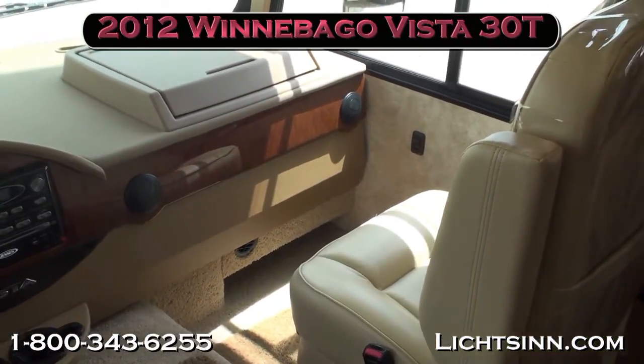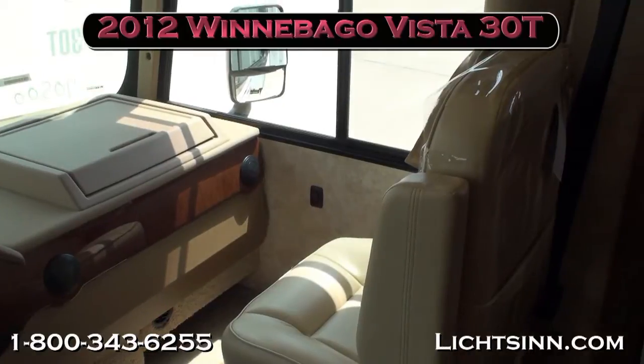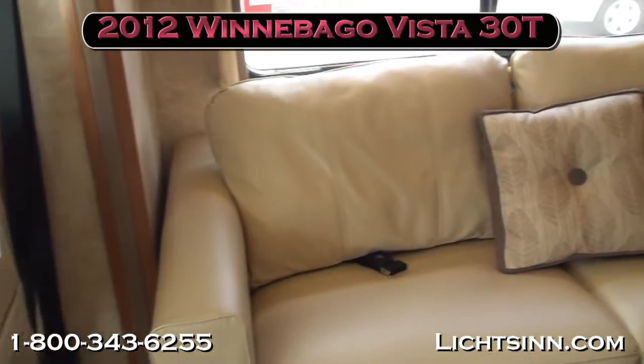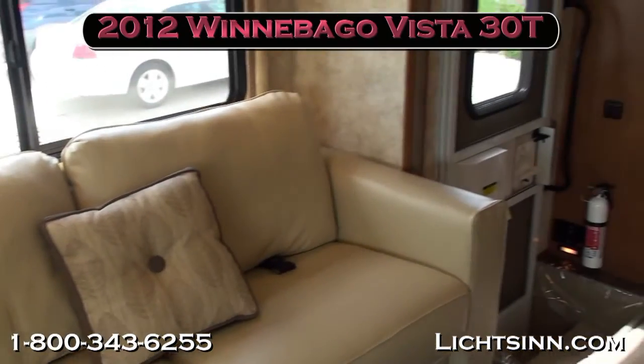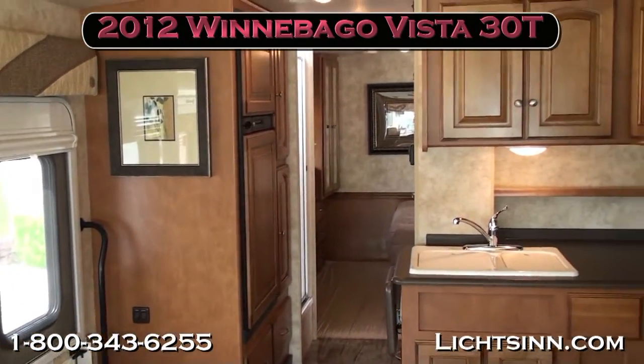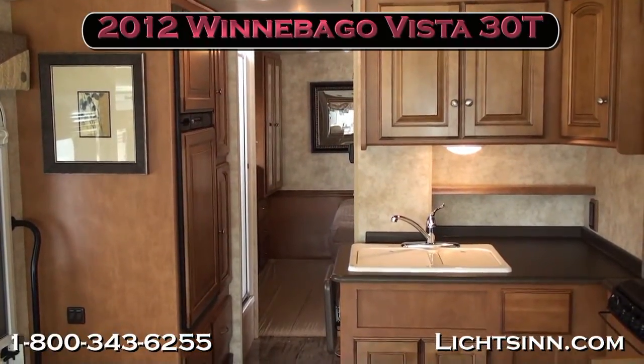Thank you for visiting Litson.com and for the opportunity to showcase our in-stock 2012 Winnebago Vista 30T here at Litson Motors, America's closest dealer to Winnebago Industries, only one mile from Winnebago and Itasca here in Forest City, Iowa.